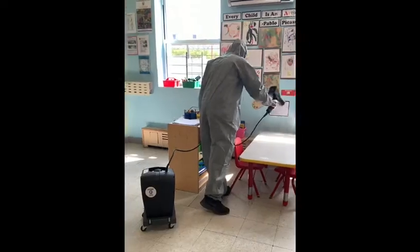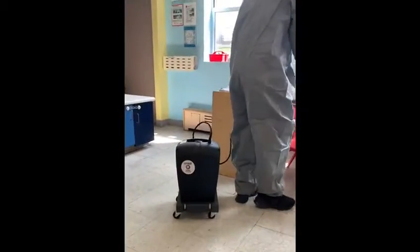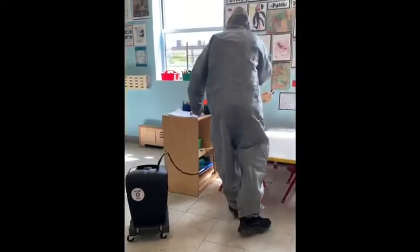E-mist, disinfectants, and zono sanitizing cabinets will be used daily to ensure classrooms are cleaned thoroughly.